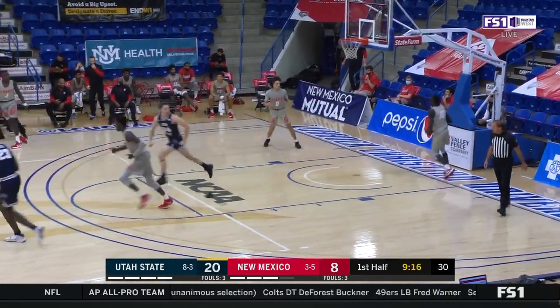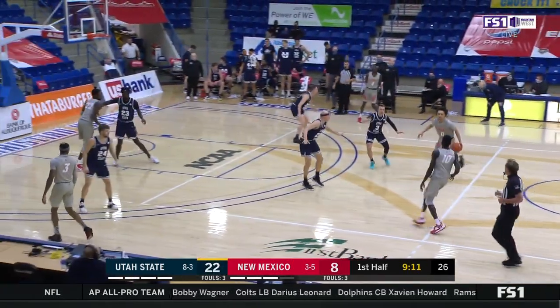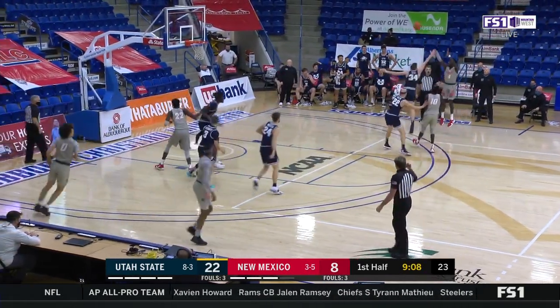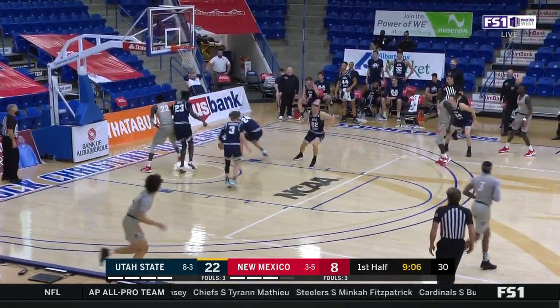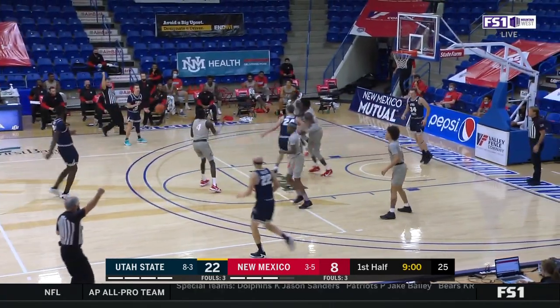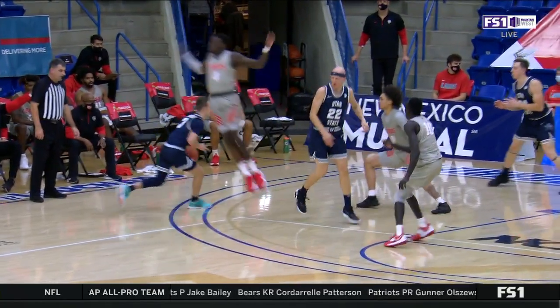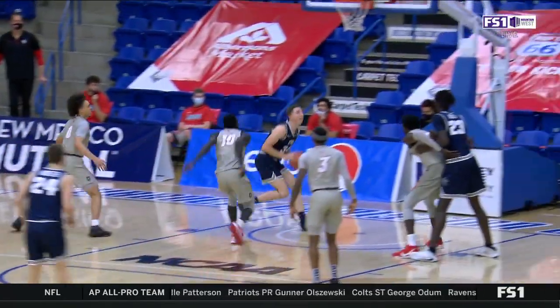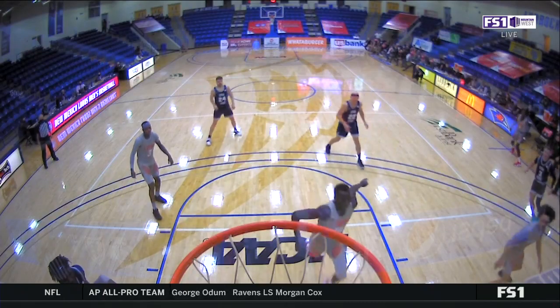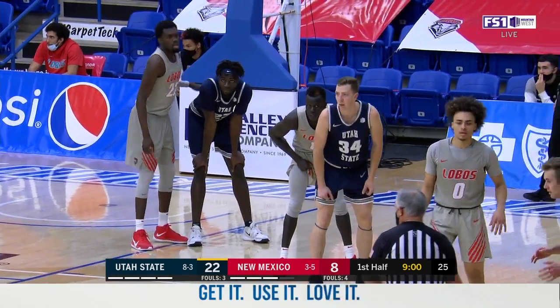Justin Bean — hammer! What good ball movement will do for you. Roll the defense to sleep. A 22-8 start. Nobody really talks about Stephen Ashworth — he's the young man, the freshman, who passed the ball down inside the paint. But because of his dribble towards the paint he brought the defense with him, and that's why Justin Bean's wide open by the basket.